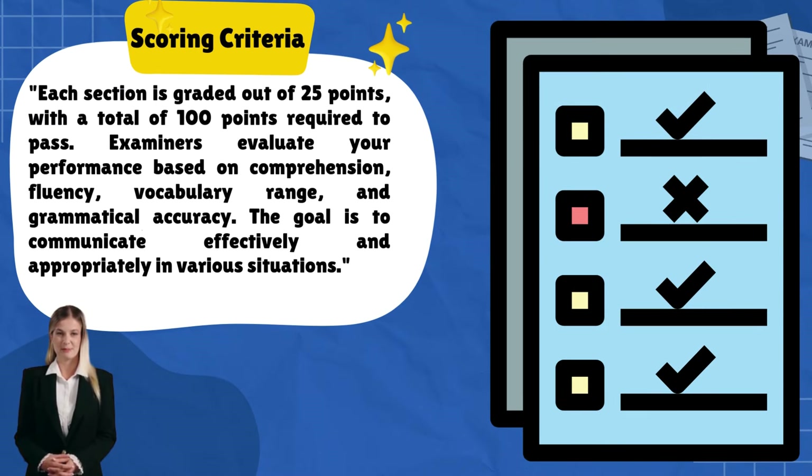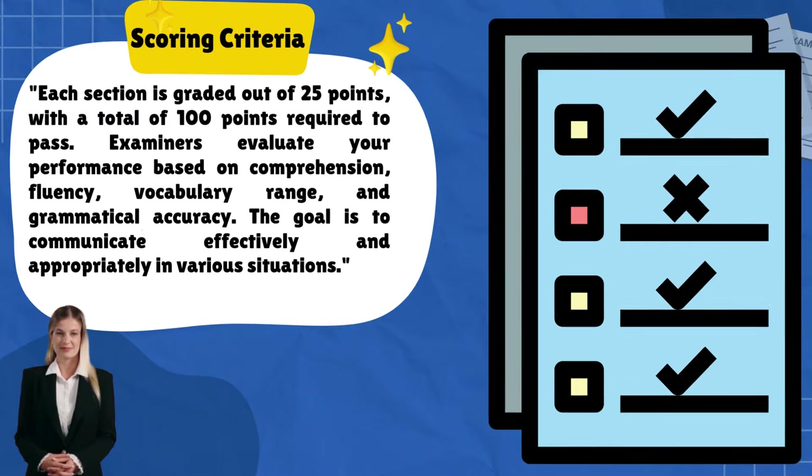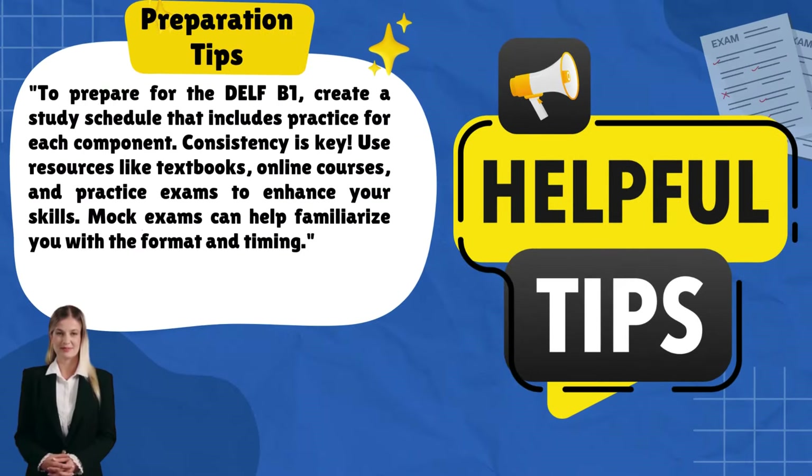Each section is graded out of 25 points, with a total of 100 points required to pass. Examiners evaluate your performance based on comprehension, fluency, vocabulary range, and grammatical accuracy. The goal is to communicate effectively and appropriately in various situations.